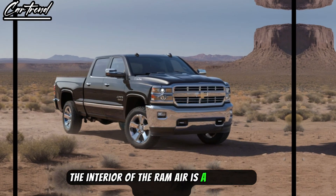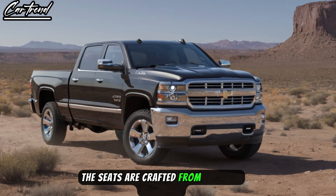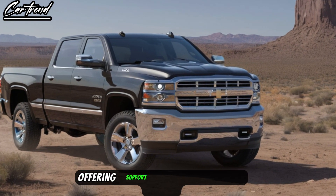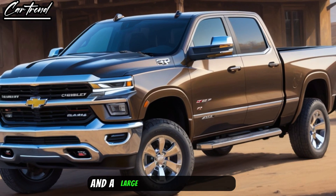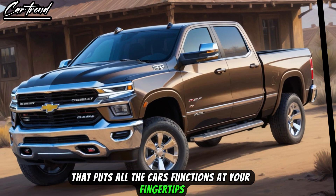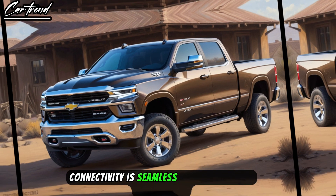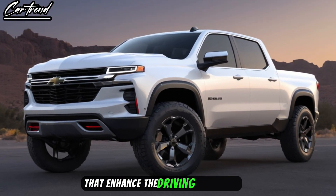The interior of the Ram Air is a sanctuary of comfort and technology. The seats are crafted from premium materials, offering support and luxury on every journey. The dashboard is a work of art, with a digital instrument cluster and a large infotainment screen that puts all the car's functions at your fingertips. Connectivity is seamless, with smartphone integration and an array of apps that enhance the driving experience.